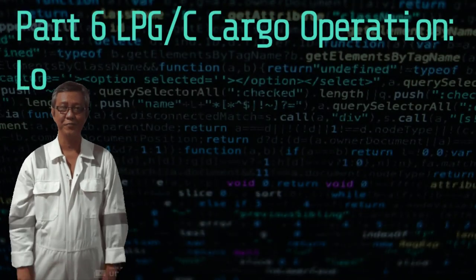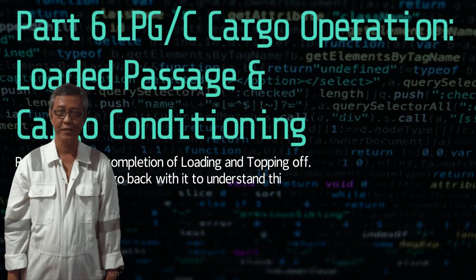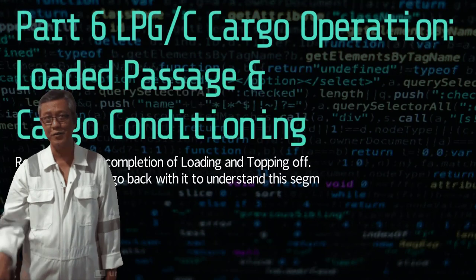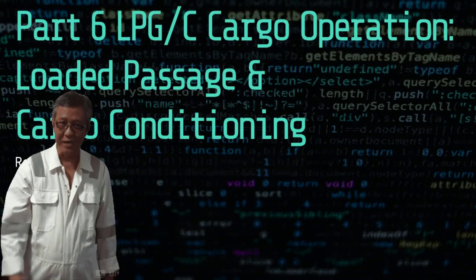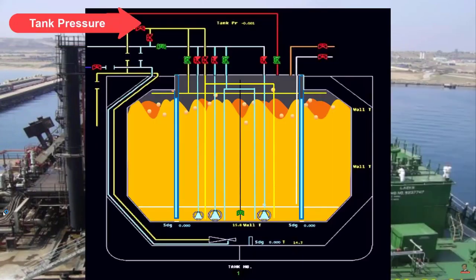Hello folks, it's me again, your chief marine mate Edo. This is a continuation of Part 6 on LPG cargo operations. Let's begin with a quick recapitulation of the previous topic.